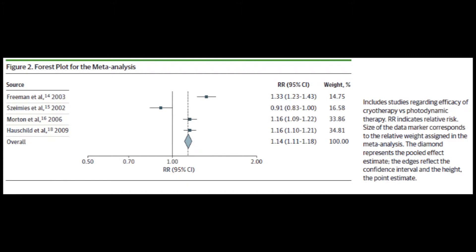Based on our study in the meta-analysis, we found that photodynamic therapy was 14% more efficacious than cryotherapy in the treatment of actinic keratosis that involved the face and scalp.